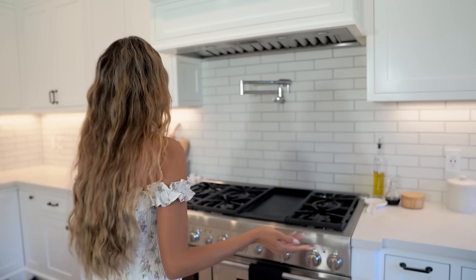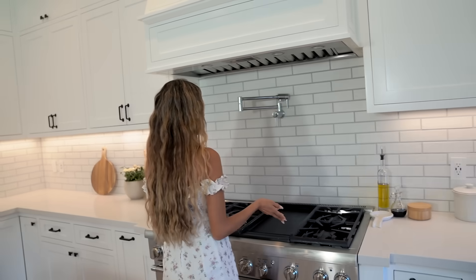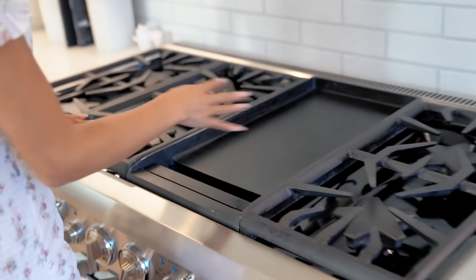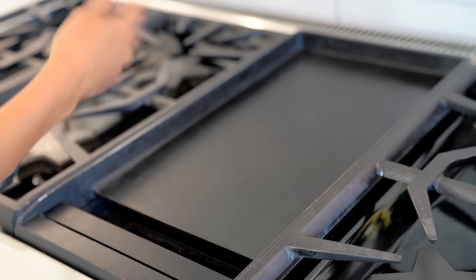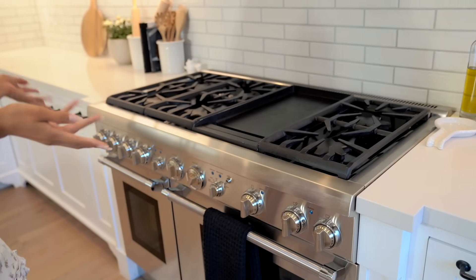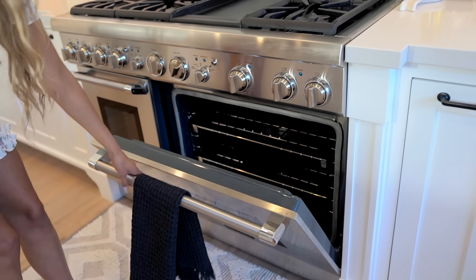Now onto the stove — this is such a beautiful stove. It came with the house. It's a Thermidor stove, and it has this beautiful skillet here where you can make pancakes or grill vegetables — a really nice flat surface. It's a six-burner stovetop and it also has a beautiful double oven.